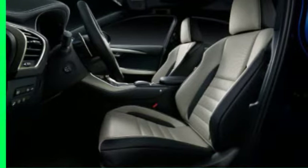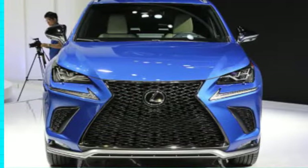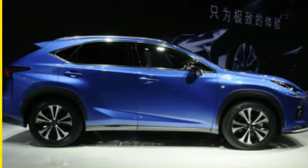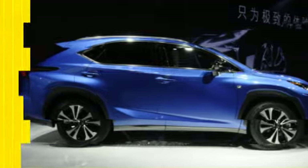Even the built-in analog clock will get a revised look. Drivers may appreciate the addition of repositioned USB charging ports that will be able to offer quicker charging compared to the previous year. Other notable additions include a new foot sensor for opening the trunk hands-free.